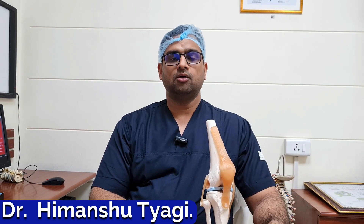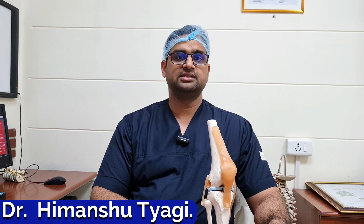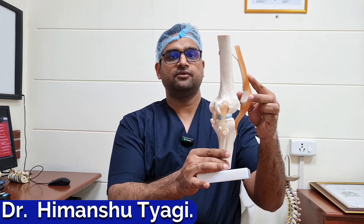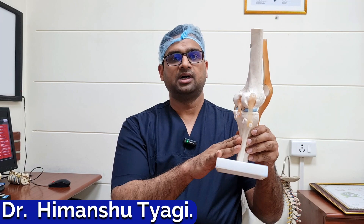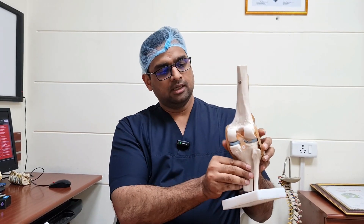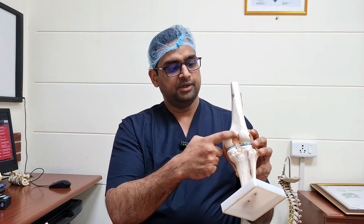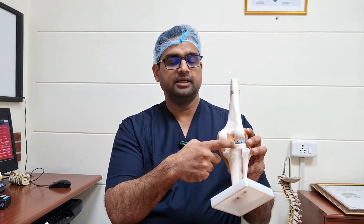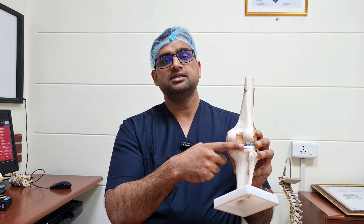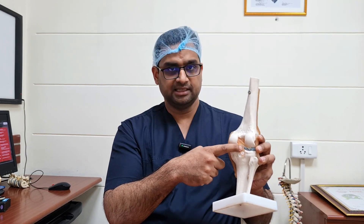If your MRI is showing partial or complete PCL injury, what does that mean? We see this is our knee joint. This is the front part of the knee joint and this is the back part. This is the thigh bone and this is the leg bone. Now there is a very strong ligament between these two bones. This ligament is known as PCL or posterior cruciate ligament. Whenever there is an injury to this ligament, it is known as PCL injury.